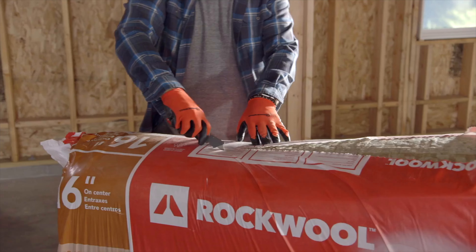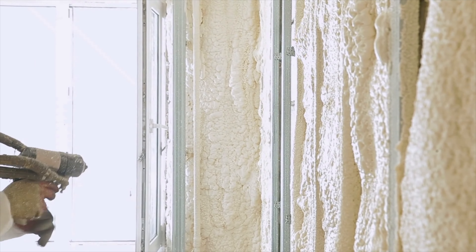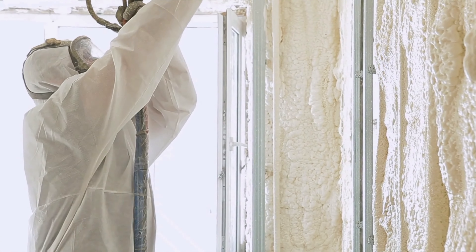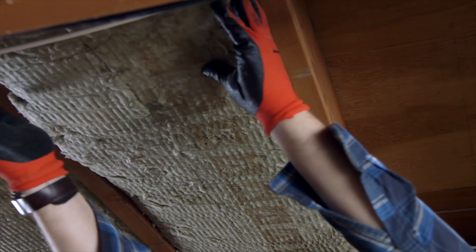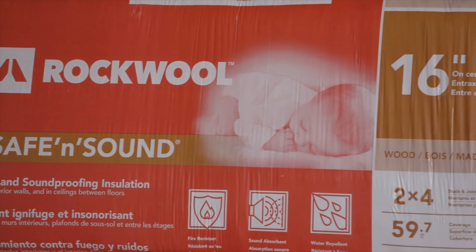Now that all gaps and cracks are sealed, it's time to add acoustical insulation. A lot of people say acoustical insulation doesn't work much better than pink insulation or spray foam — but spray foam does not really work for soundproofing, and pink insulation doesn't work as well either. Products like QuietRock Safe and Sound, specifically made for acoustical insulation, do work better. Acoustical insulation deadens sound coming through the wall, changes the character of the sound, and eliminates that echo and high-pitched noise.